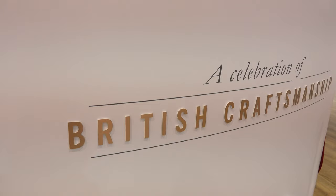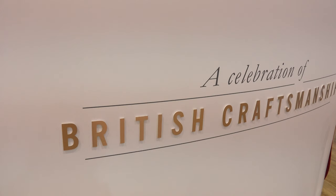I'm here at David Brown Automotive, where they managed to remaster an icon — the Mini. To tell us more about David Brown Automotive, I have a very special guest here with me: Mr. David Brown himself.